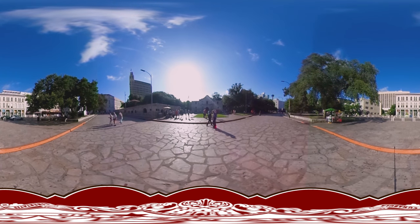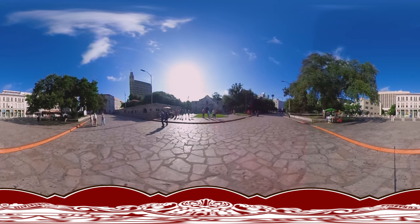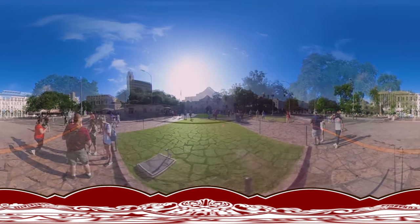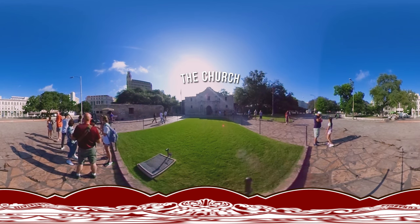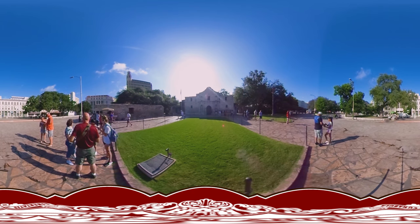The Alamo of 1836 was nearly four acres in size and sprawled across several city blocks, especially to the west and north of the familiar church. Today, barely one-third of the original Mission San Antonio de Valero remains. We are standing in front of the building that most people recognize as the Alamo. The truth is that the church is just one building in a much larger compound. Only two original buildings remain today: the church and the convento.